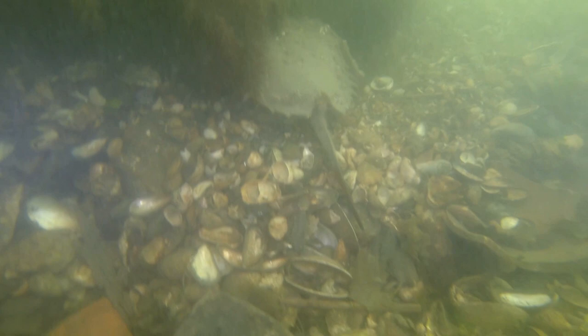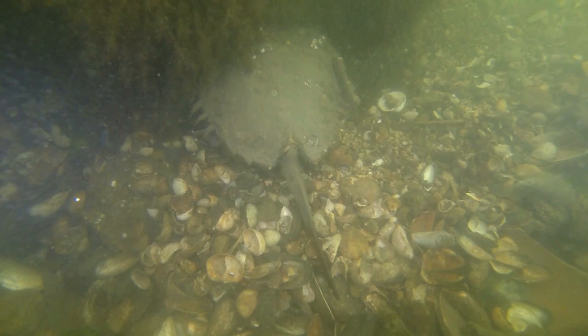Coming around the corner, I come across this piece of wood and a horseshoe crab. The wood didn't really look like anything interesting, and this horseshoe crab is just grinding his head into the stone, so we'll leave him alone.